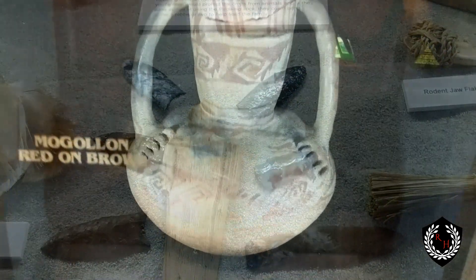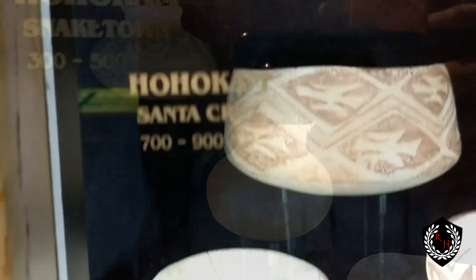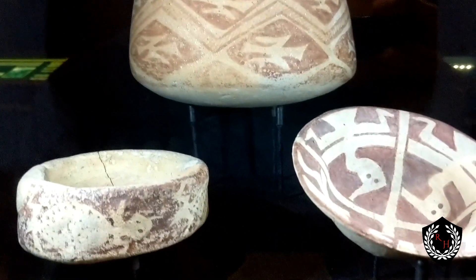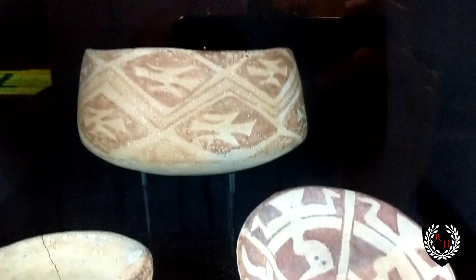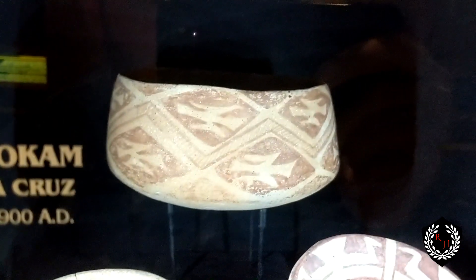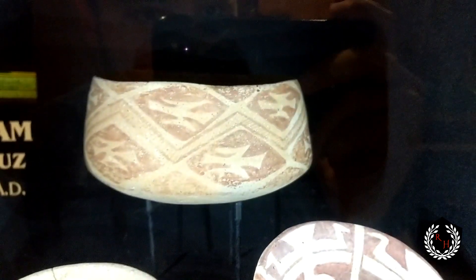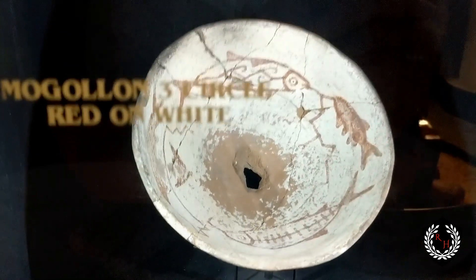AD 1 would be about the time the Hohokam arrived. If you look here we have Mogollon red-on-brown pottery from Mexico, and over here you have Hohokam red buff ware — you can see the symbols as well as pieces from Snaketown. Here we're looking at Hohokam Santa Cruz period, 700 to 900 AD — later Hohokam art with more intricate designs. The symbols are more advanced, indicating a later period.